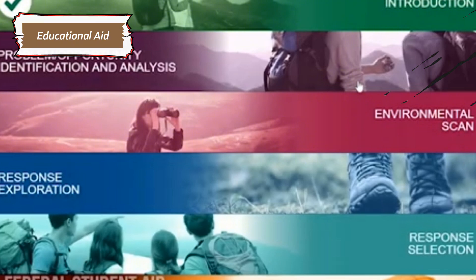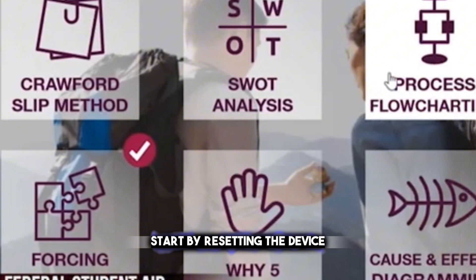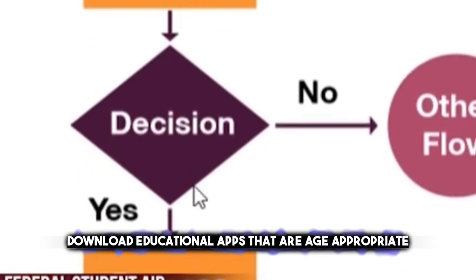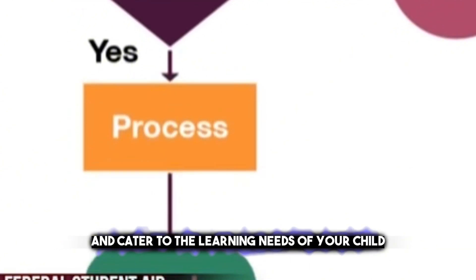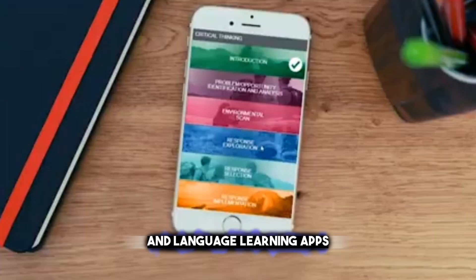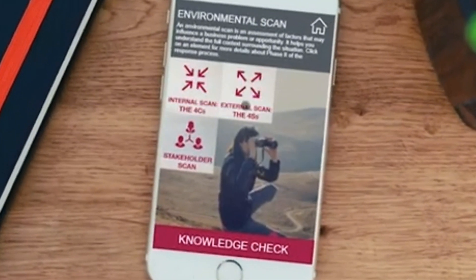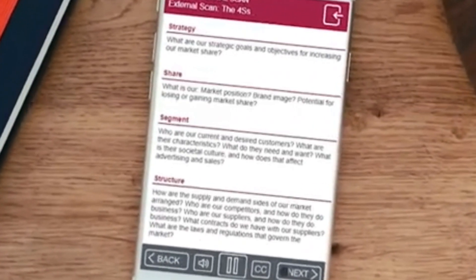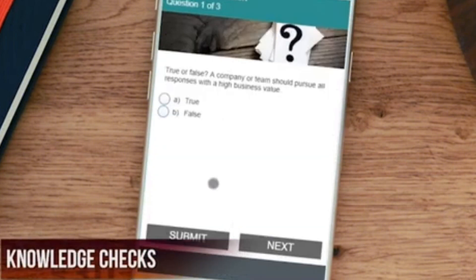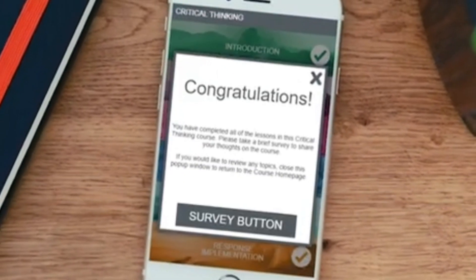Transforming old devices into educational aids is a resourceful and beneficial way to repurpose them. Start by resetting the device to remove unnecessary apps and free up space. Then download educational apps that are age-appropriate and cater to the learning needs of your child — these could range from interactive storybooks and language learning apps to science exploratory games and math problem-solving apps. You can also download e-books and educational videos for offline viewing. Adjust the device's settings to ensure safe and supervised use, such as setting screen time limits and enabling parental controls, and place the device in a protective case to prevent damage.